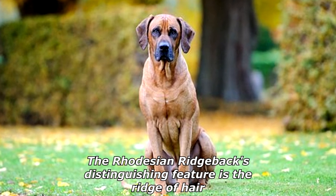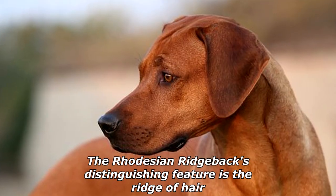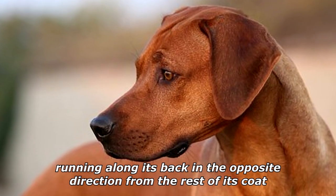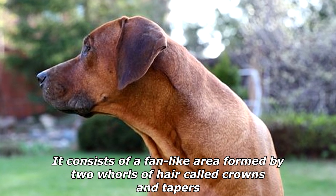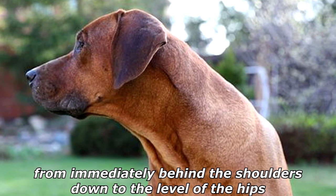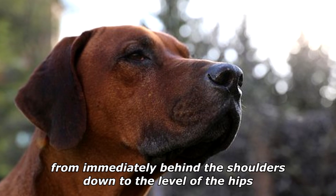The Rhodesian Ridgeback's distinguishing feature is the ridge of hair running along its back in the opposite direction from the rest of its coat. It consists of a fan-like area formed by two whorls of hair called crowns, and tapers from immediately behind the shoulders down to the level of the hips.